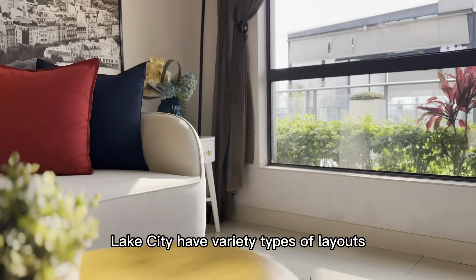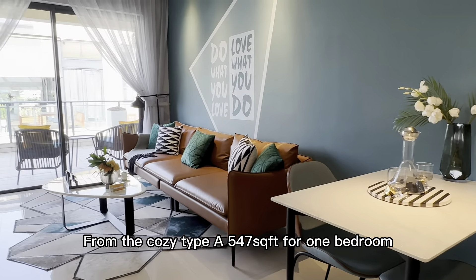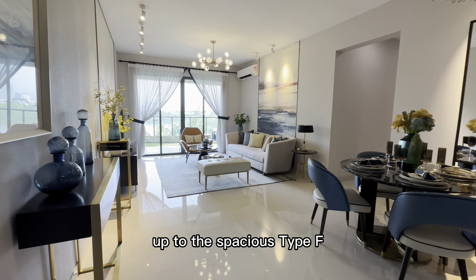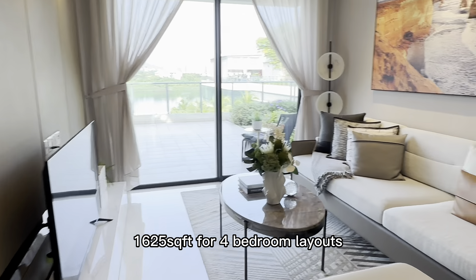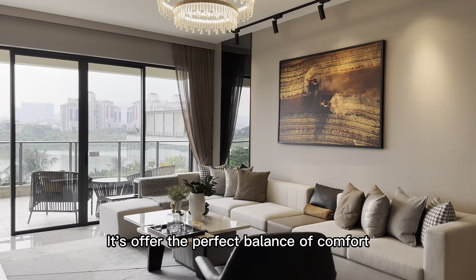Lake City has a variety of unit types and layouts, from the cosy Type A at 547 square feet for 1 bedroom, up to the spacious Type F at 1625 square feet for 4 bedroom layouts, offering the perfect balance of comfort and lakefront living.